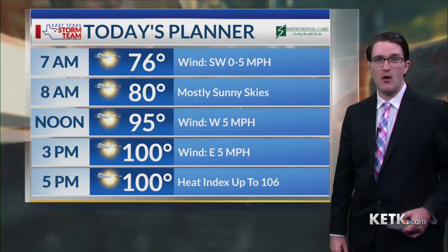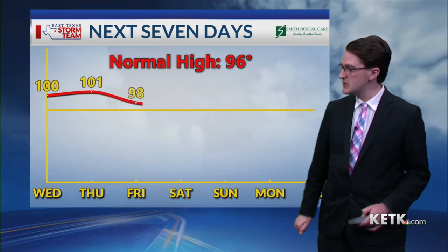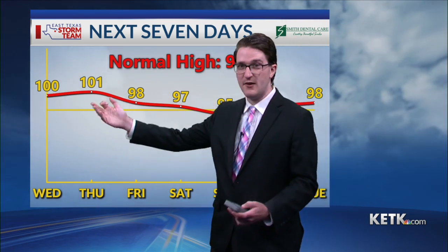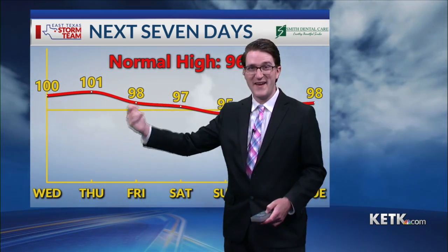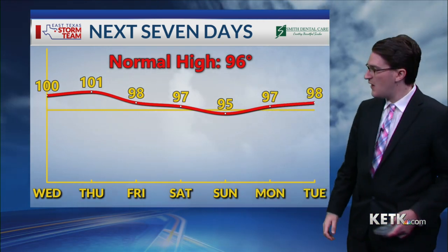Heat index tops out around 106 as we head into this afternoon. Now that normal high temperature is 96 degrees, so climatologically speaking, we're still in the hottest part of the year here and we are going to be living up to that. We're going to see some of the hottest temperatures we've seen so far this summer, right on schedule — 100 degrees for the high on Wednesday, 101 by Thursday.